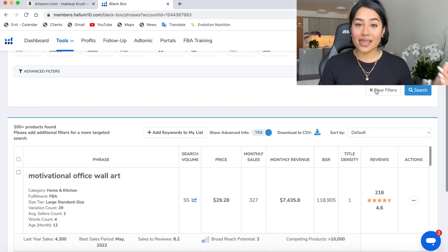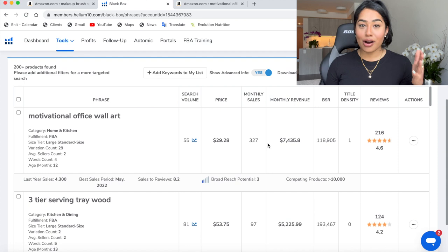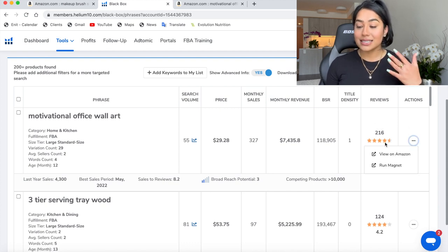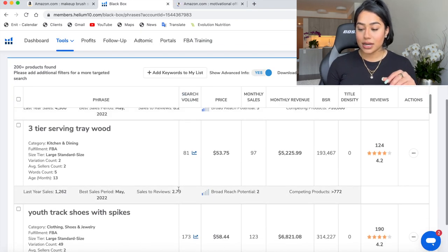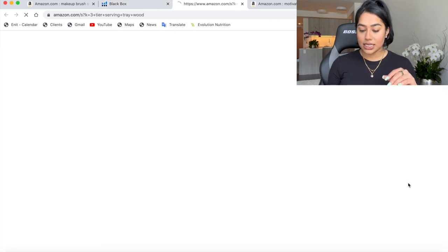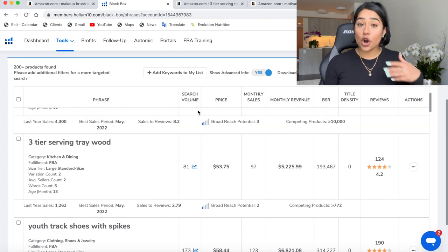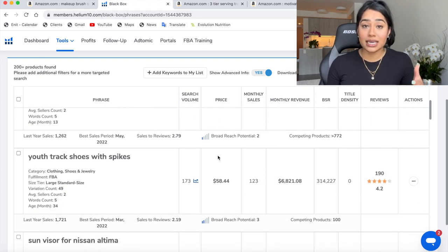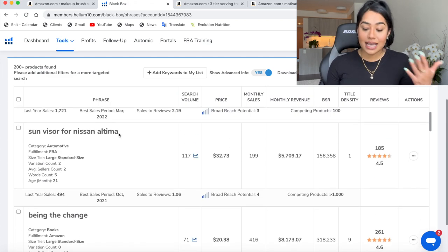The results have loaded. What I like to do is grab a notepad and paper to jot down all of these product research results. I'm going to show you exactly what you should be doing. I see motivational office wall art generating around $7,000 per month with a decent amount of reviews and good rating — let's take a look at that. I also want to take a look at this three-tier serving wood tray. I like to start opening up all these products and dive deeper into them using the Helium 10 X-Ray extension.